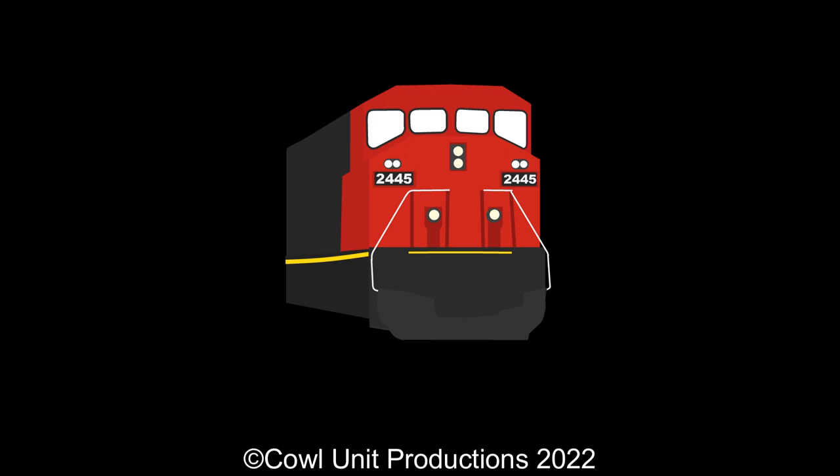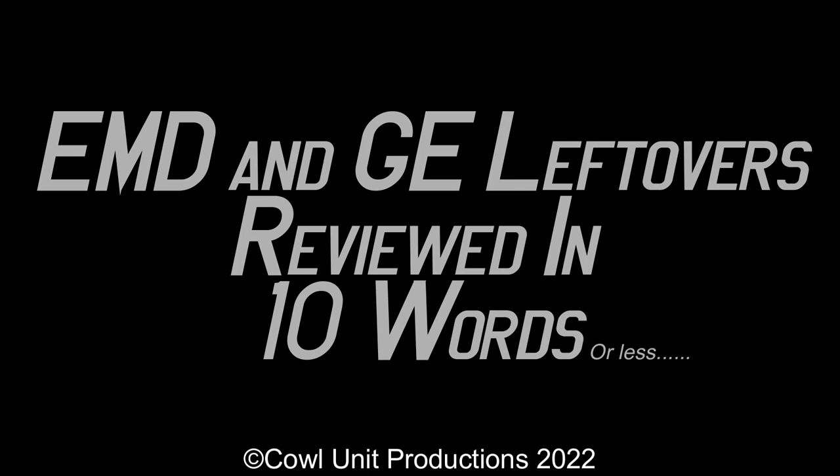With that out of the way, let's dive into the EMD and GE leftovers reviewed in 10 words or less.